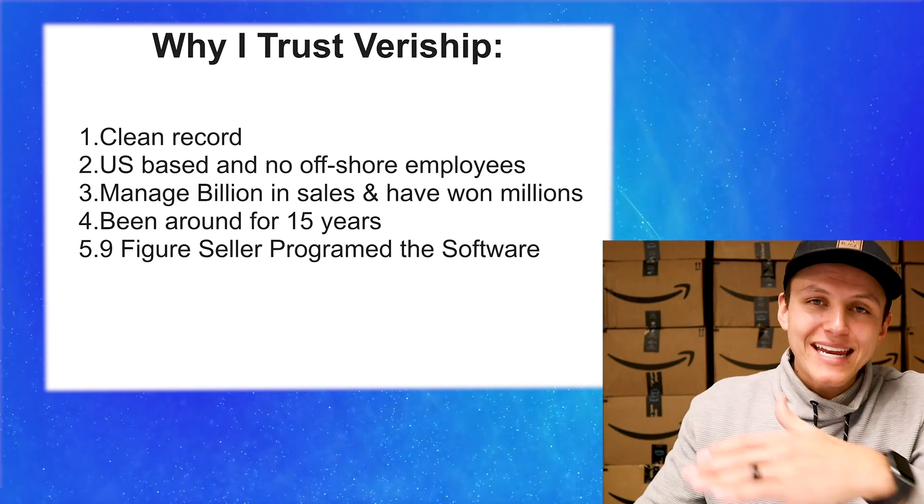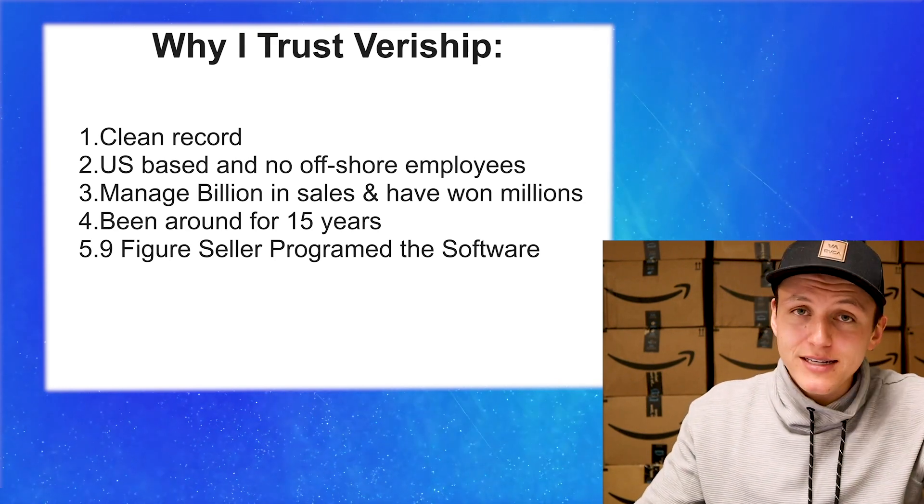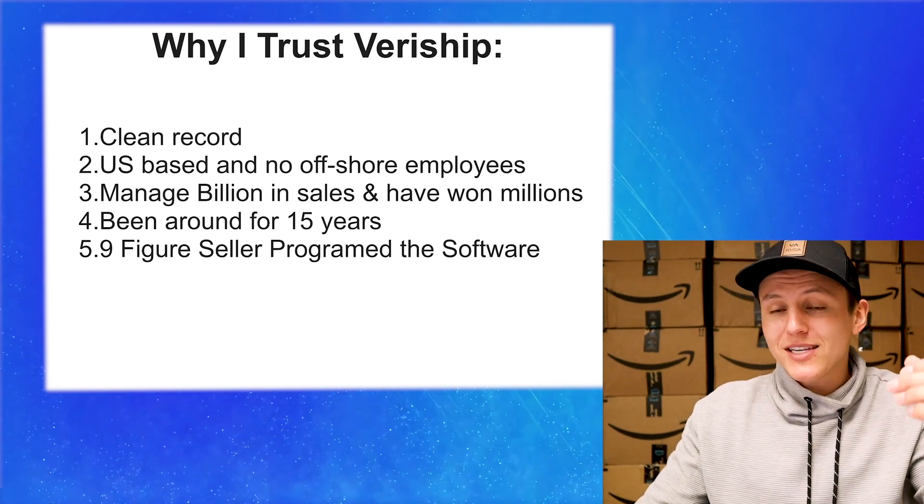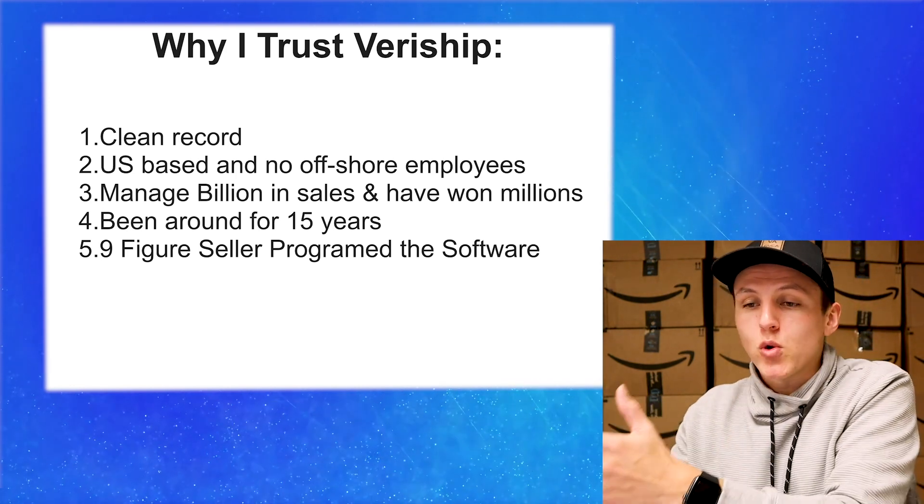Now let me talk about why I trust Veriship and why you should too. First, they have a clean record — no issues. This is 100% Amazon TOS compliant and is not going to put your account at risk. They've been doing this for over 15 years. Second, they're US-based with no offshore employees; their headquarters is here in Utah and Kansas City — my hometown. You're supporting a US-based company, and having local staff means you can oversee exactly what's going on. That's a big reason why I trust this company.